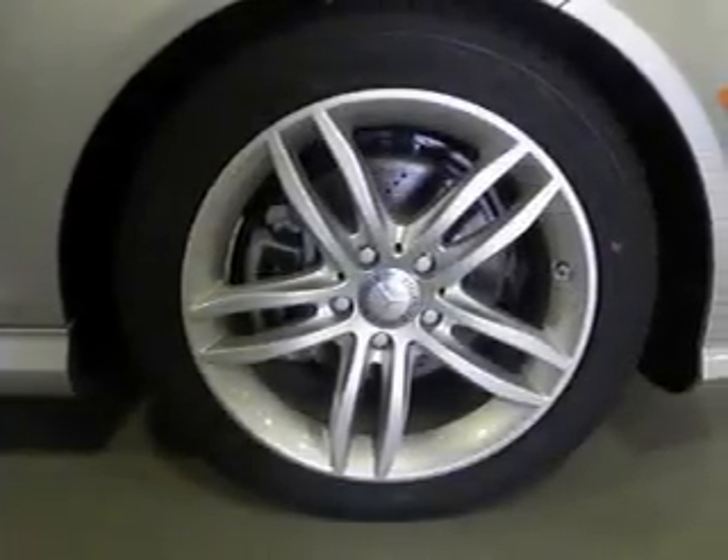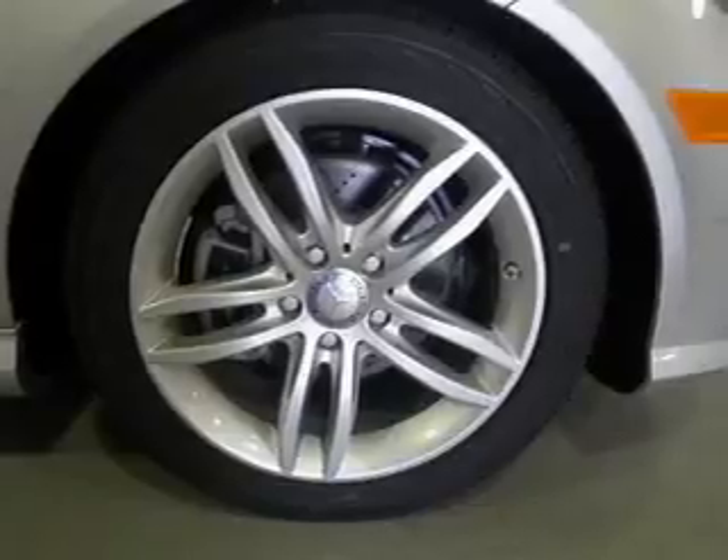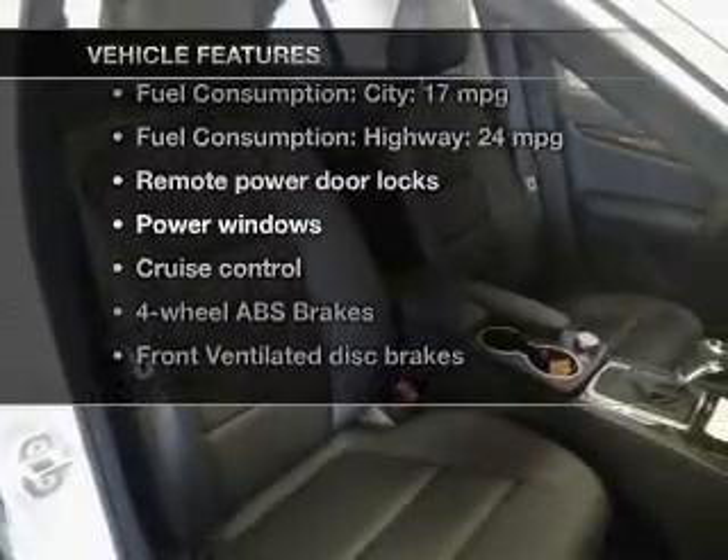This car has separate passenger temperature controls. The sunroof lets fresh air in. Pamper yourself with memory settings. Plus, enjoy these notable features that are included in this vehicle.